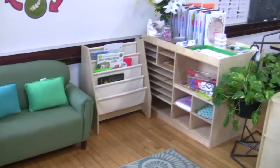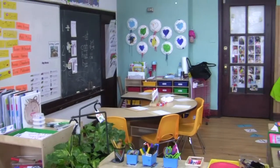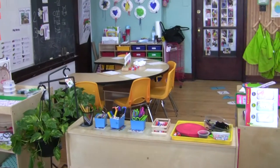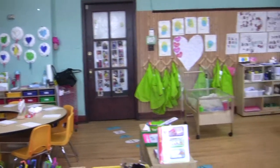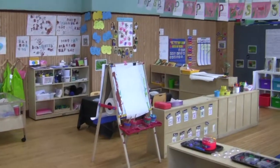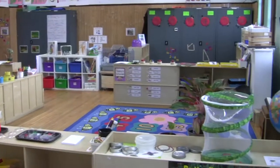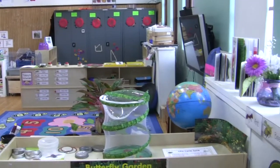Please excuse the mess that is my classroom — it's been a really busy past two weeks. Today's video I'm just going to walk around the classroom and show you what the classroom looks like and what we've been doing thus far around our new bug theme. We're two weeks in and starting our third week.